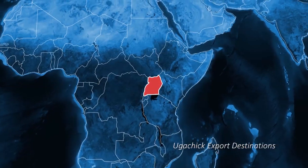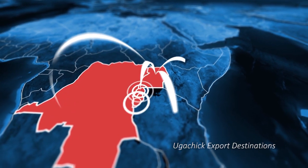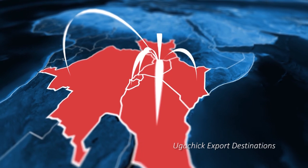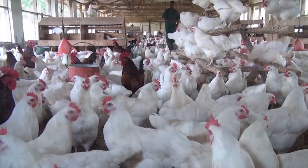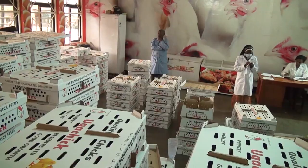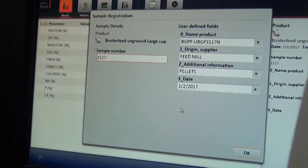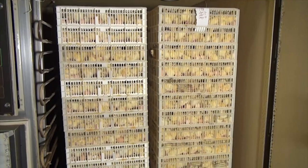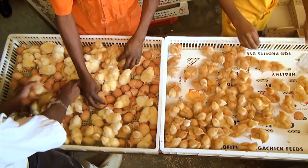Yugachik Poultry Breeders is now one of the leading poultry brands in the region, with its products renowned for quality and reliability. Yugachik now exports day-old chicks to the Democratic Republic of Congo, Rwanda, Burundi, Tanzania, Kenya, and Southern Sudan. Yugachik's aim is to become a partner of choice for all stakeholders in the poultry value chain, putting their customers and their customers' needs first. Even as Yugachik continues to grow — with emphasis on bigger and better tools, more refined methods, and more innovation — there is a greater commitment to ensuring that the name Yugachik is synonymous with quality in Uganda, in the region, and beyond.